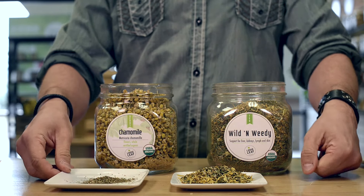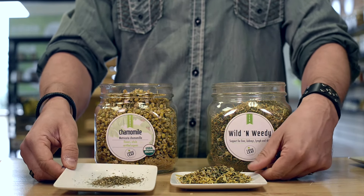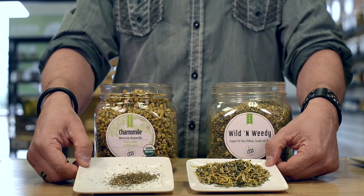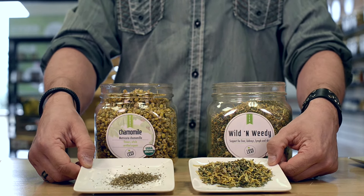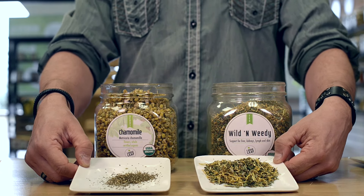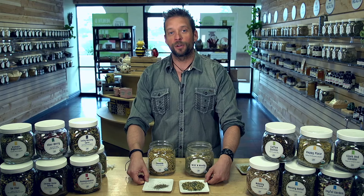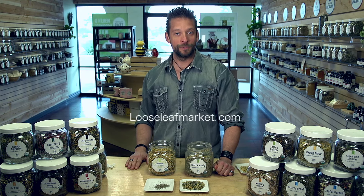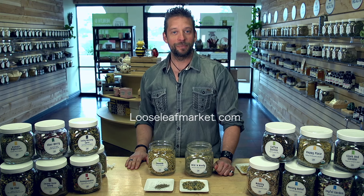And again here's another very well-known national brand. This is their daily cleansing blend — that's not what it's called but that's kind of the function of it — and you can see there's just a giant difference. You can taste it, you can smell it, and I'm showing you, you can see it. So we're very proud of the quality that we provide. We believe in it and we want you to benefit from it. You deserve it. So happy steeping.